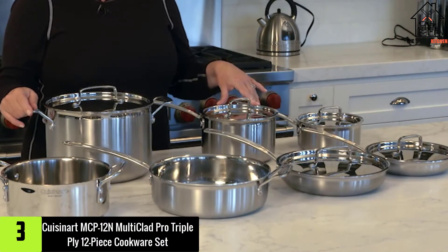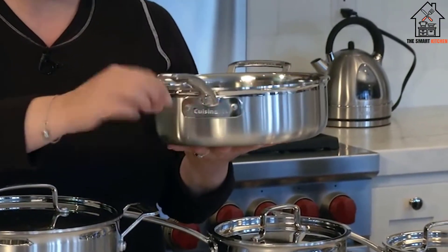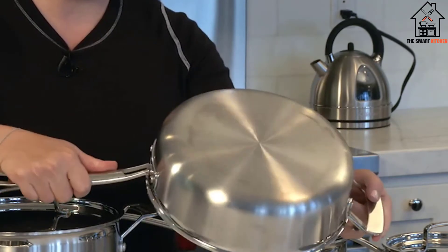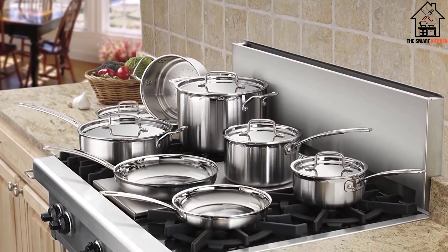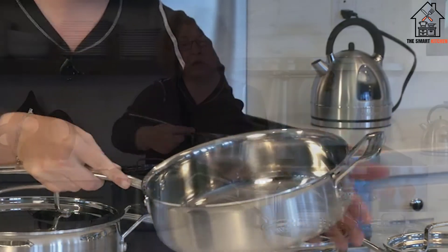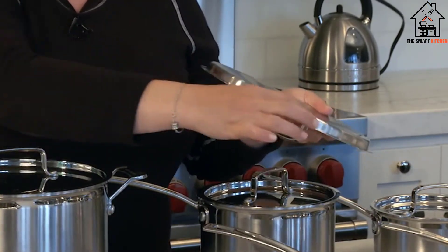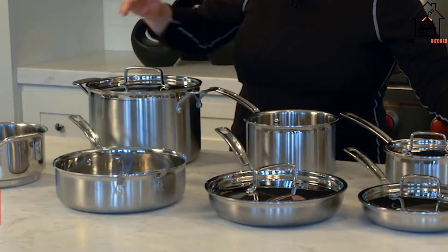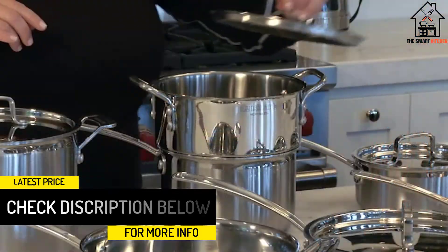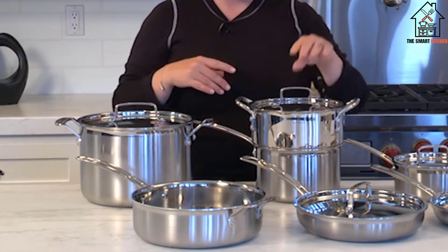At number 3, we have the Cuisinart MCP12N Multiclad Pro Triple Ply 12-Piece Cookware Set. In addition to its beautiful design, the Cuisinart Multiclad Pro earned our highest rating for versatility and performed exceptionally well in both lab tests and at home, making it our best overall pick. Experienced cooks will love this high-quality stainless steel set, which includes both a 1.5 and 3-quart saucepan, 8 and 10-inch open skillets, a 3.5-quart sauté pan, an 8-quart stockpot, and a steamer insert. Made of stainless steel with an aluminum core, they are induction-compatible, oven-safe to 550 degrees, and dishwasher-safe. The varying sizes and oven compatibility contribute to the set's versatility.